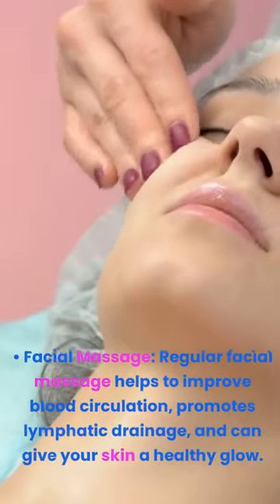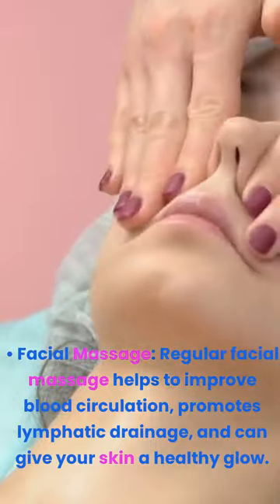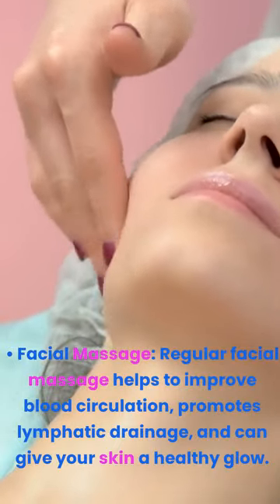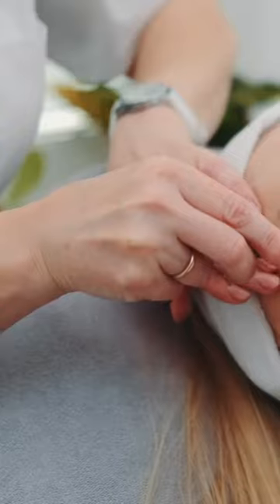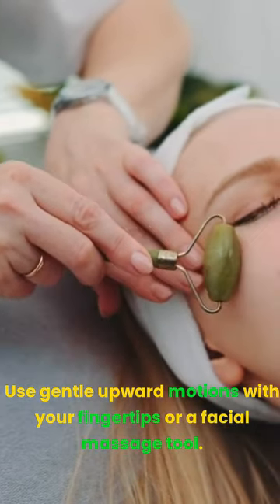Facial massage. Regular facial massage helps to improve blood circulation, promotes lymphatic drainage, and can give your skin a healthy glow. Use gentle upward motions with your fingertips or a facial massage tool.